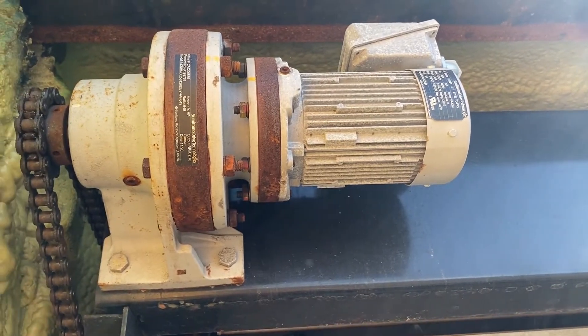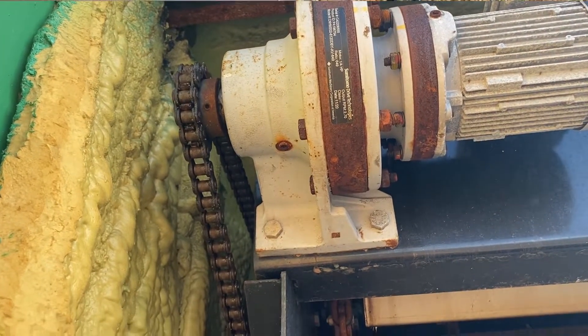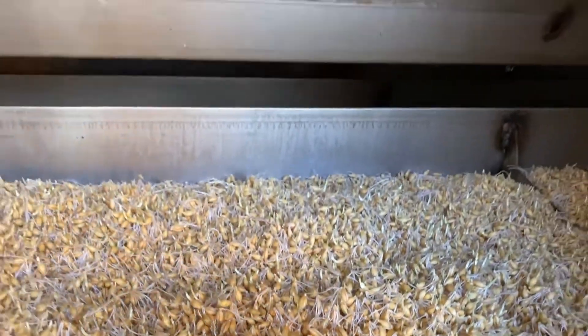Once seeded, the single motor and continuous drive chain engages, sending each of the trays on its journey along the eight-layer serpentine path.